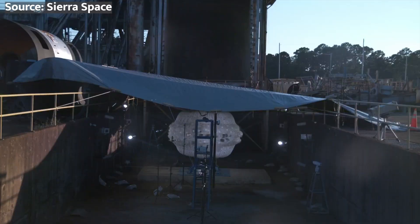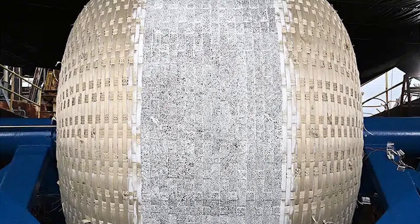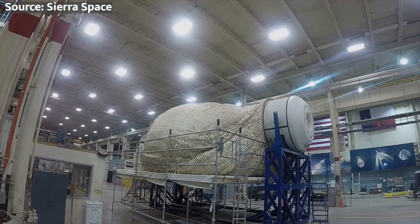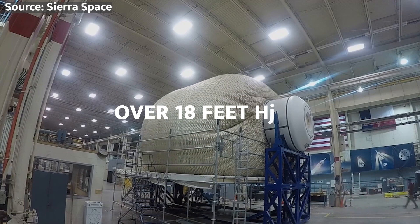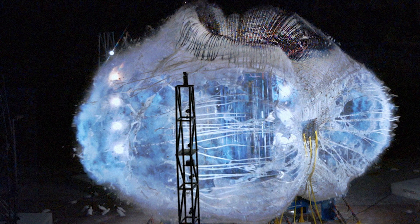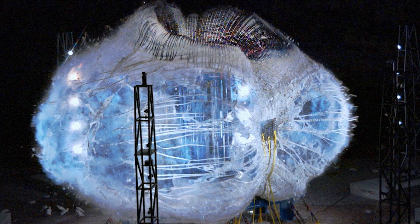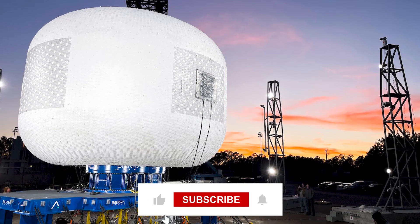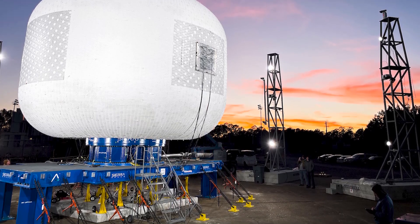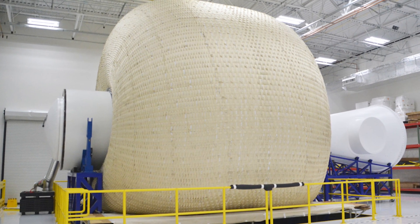Just look at the gorgeous renders of this beast. LIFE rolls off the tongue nicely, but this thing more than lives up to the name. I'm talking Big Dome Energy — standing taller than a six-story building at over 18 feet high, and stretching wider than a basketball court at over 27 feet in diameter. LIFE absolutely towers when fully expanded, and it sports a spacious interior volume exceeding most two-floor luxury penthouses. Yet thanks to being inflatable, it can squash down small enough to fit inside a standard payload rocket fairing for affordable launch costs, making LIFE a hugely versatile space architecture game-changer.